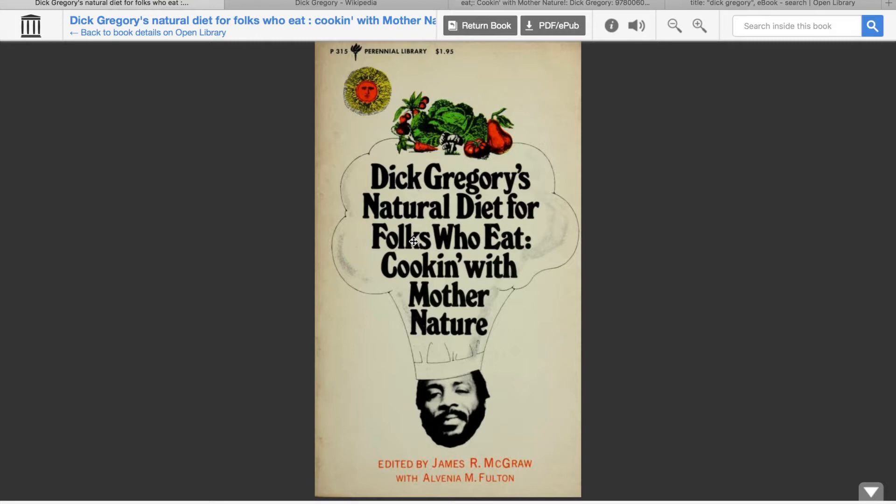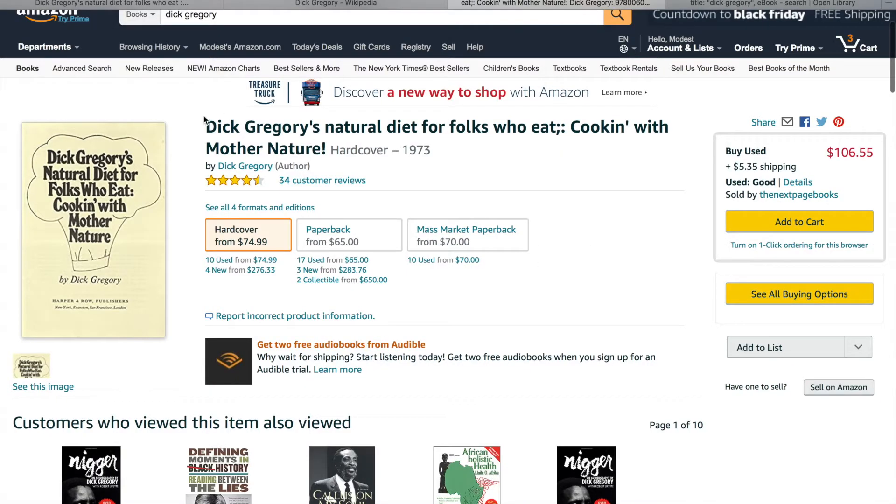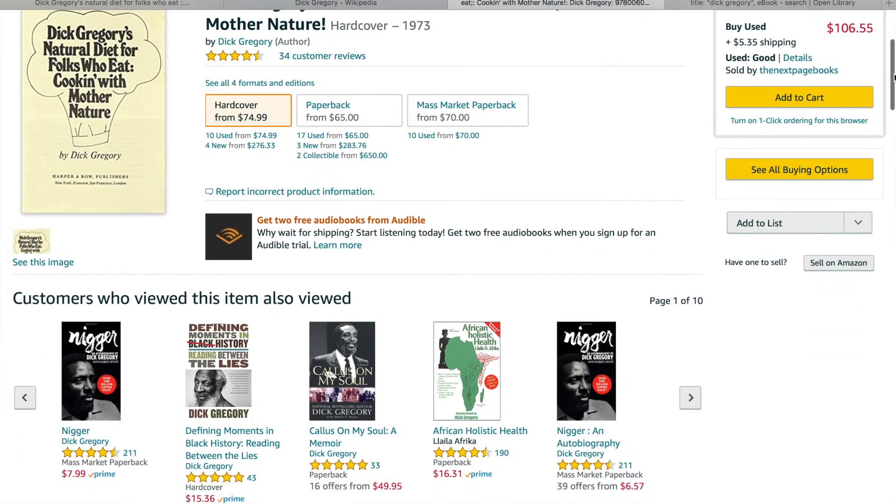It's an actual book I've been wanting to get a hold of for a while, but it is so hard to find. Amazon has it of course — here is the book — that's not the original cover, but the prices are just ridiculous. There's even a collectible copy for $650, so yeah, it's quite expensive.